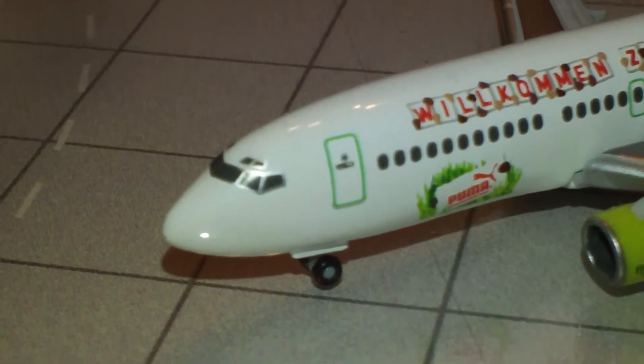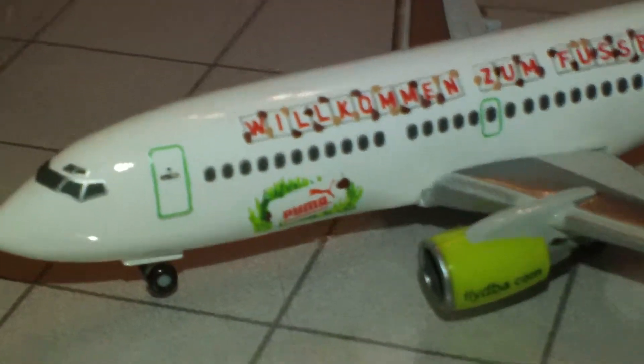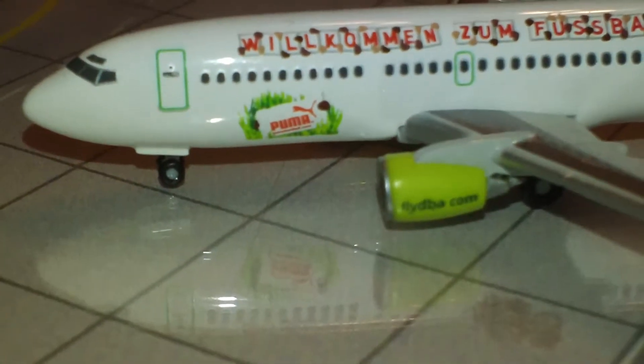There it is. You can see the nose on there — not too happy with that, but I have to excuse them because I think this mold wasn't very old when this one came out. Herpa definitely needs to redo their 737-300 mold. There it is — it says 'Puma' underneath the windows.